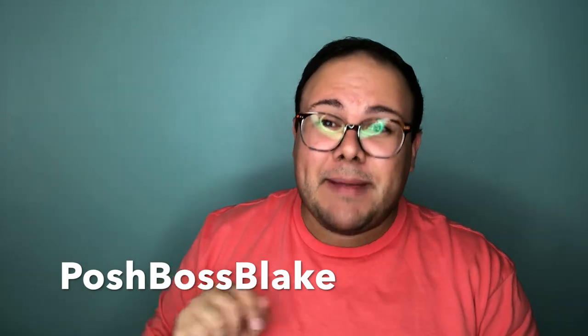Hey everybody, it's Blake, aka Posh Boss Blake, and welcome back to my channel. You can find me on all social media at Posh Boss Blake, so if you aren't already following me, you can click the links below. Stay tuned and follow along this journey.